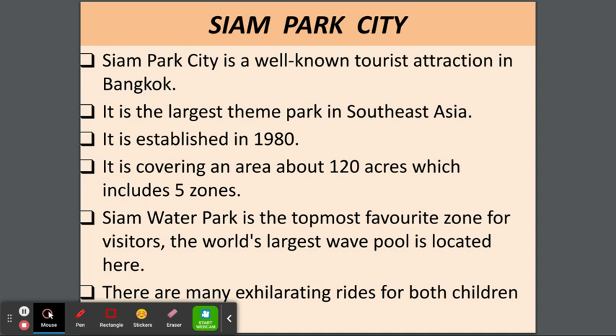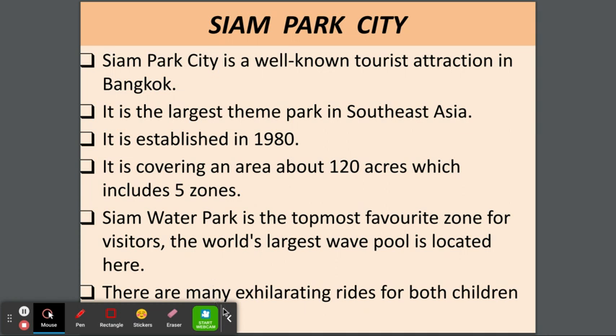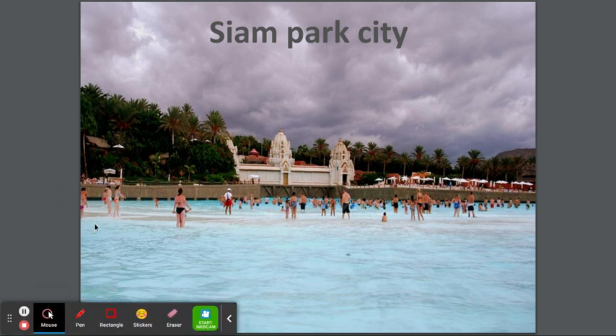Siam Park City is a well-known tourist attraction in Bangkok and the largest theme park in Southeast Asia. It was established in 1980 and covers an area of about 120 acres, which includes five zones. The Water Park is the topmost favorite zone for visitors, and the world's largest wave pool is located here. There are many rides for both children and adults. This is Siam Park City — it looks beautiful.